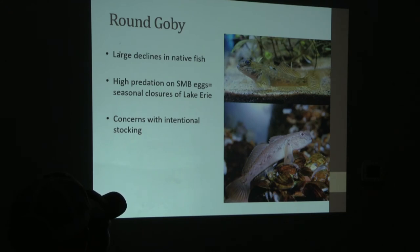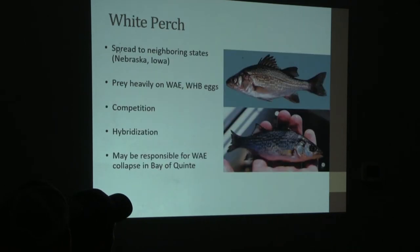Round goby — briefly mentioned before — are in the Great Lakes. They actually feed on zebra mussels and use zebra mussels as spawning beds, but they also predate on smallmouth bass eggs. There were actually seasonal closures on Lake Erie for smallmouth bass fishing because of the declines seen due to round gobies having a negative effect on their annual recruitment.